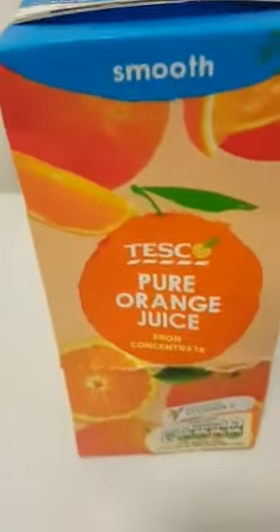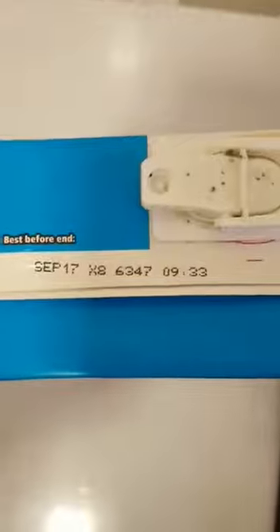Whether it's Tesco pure orange juice in a box or any other store, we need to be careful of products in a box that we cannot see clearly. I don't always believe everything that's shared online, but I am now a witness to this. This is not to mess up Tesco, but it is a Tesco product — be careful, ladies and gentlemen, so that you don't consume poison.